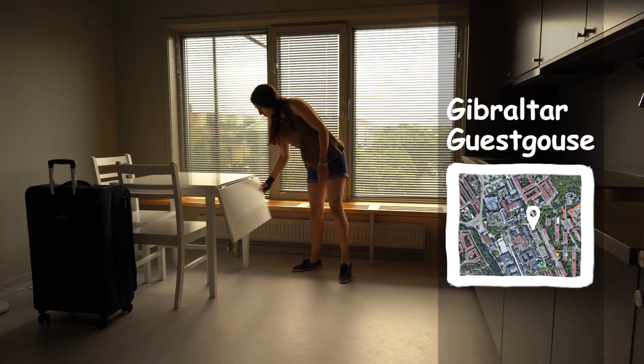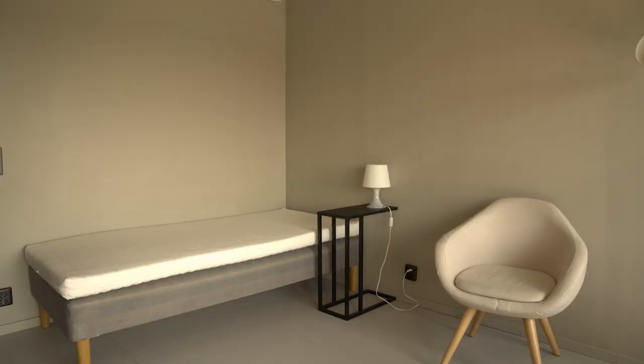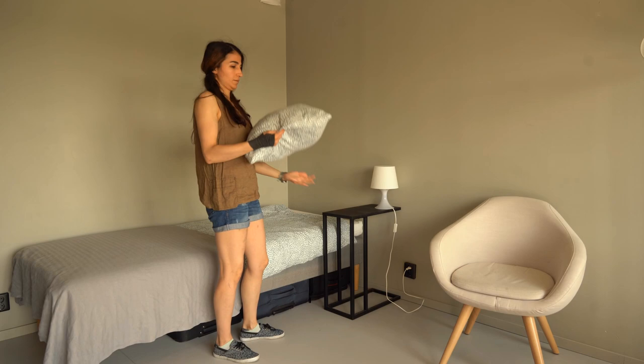I'm Sena. I come from Turkey and I'm doing my master's degree in applied mechanics. First of all, I started to decorate my room by buying basic needs such as pillows and blankets from IKEA.